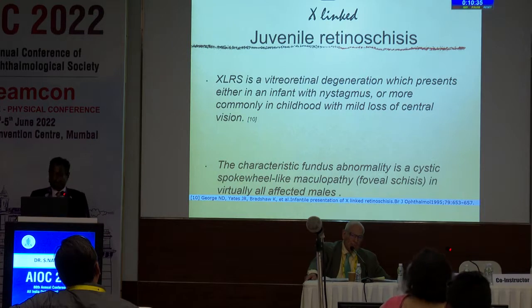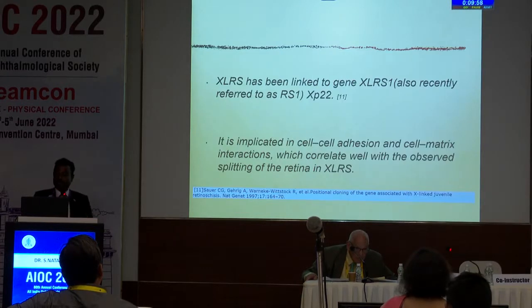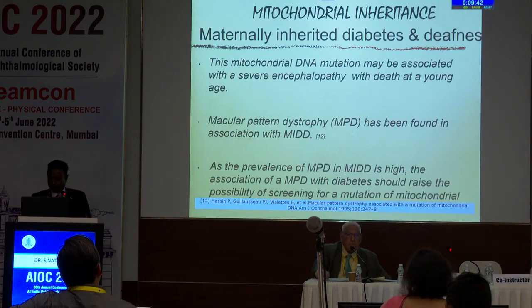The problem is even phenotyping: many patients in India don't want to get ERG or genetic testing because there's no treatment. But we have to create awareness. X-linked juvenile retinoschisis (XLRS) is a vitreoretinal degeneration presenting either in infancy with nystagmus or more commonly in childhood with mild loss of central vision. The characteristic fundus abnormality is a cystic spoke-wheel-like maculopathy in virtually all affected males. Prognosis is good as long as retinal detachment or vitreous hemorrhage does not occur. It has been linked to XLRS1 (also known as RS1) at Xp22, implicated in cell-to-cell adhesion and cell-to-matrix interaction, which correlates with the observed splitting of the retina. There is a clinical trial ongoing at the NEI for retinoschisis.